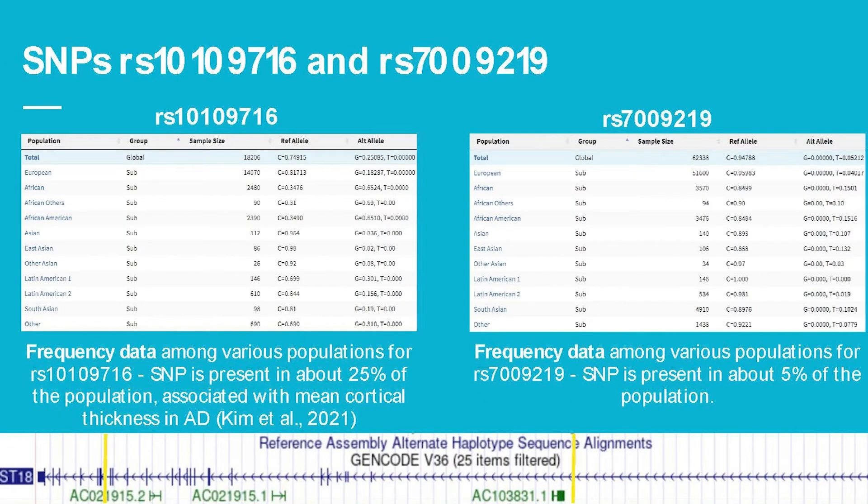Here is the frequency data for the SNPs I'm investigating. For RS716 — the SNP associated with decline of mean cortical thickness in Alzheimer's disease — it is present in about 25% of the general population. Interestingly, it's present in 65% of African populations, and Alzheimer's disease is slightly more common in African American individuals, which shows a correlation. For RS219, it's only present in about 5% of the population — five times less common than RS716.